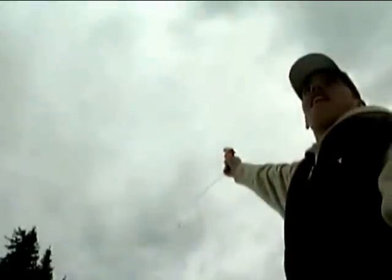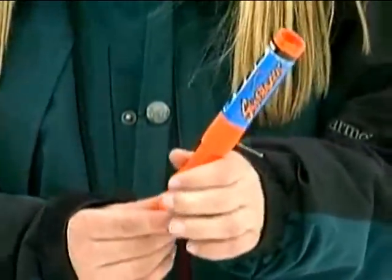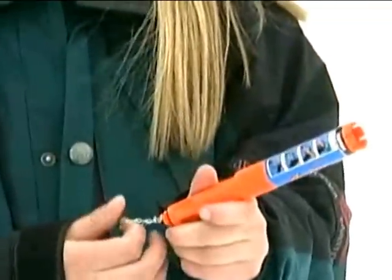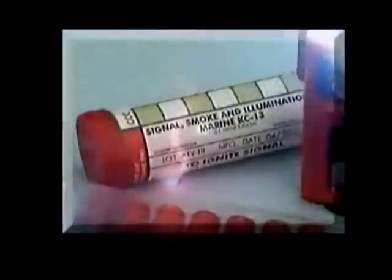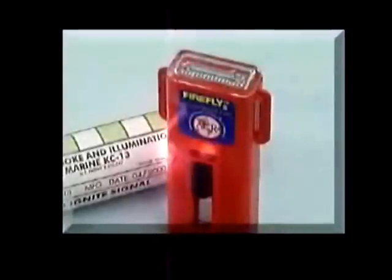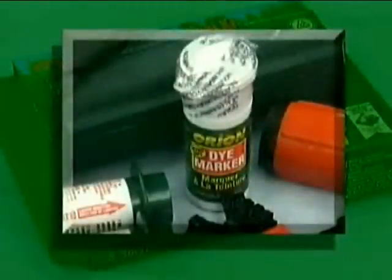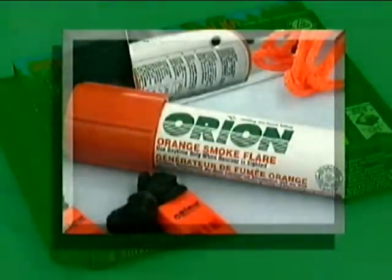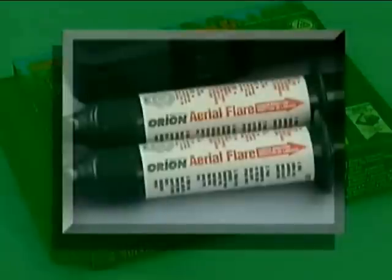Signaling devices located in the Mod 1 kit are plentiful and effective. Each signaling device will have clearly written and simple directions. Read the directions well in advance of use and have signaling devices at hand for instant deployment. The signaling devices contained in the Mod 1 include Signal Mirror, MK13 Day-Night Flare, Strobe Light, Gyro Jet Flares, and the Orion Ultimate Signal Kit, which includes Sea Dye Marker, Orange Smoke Flare, Whistles, Signal Mirror, Solar Blanket, and Aerial Flares.